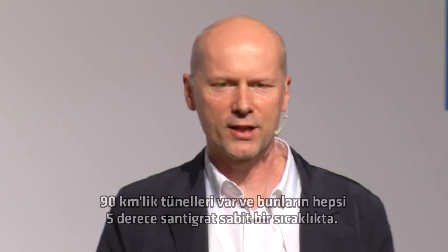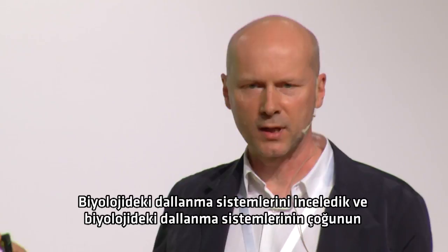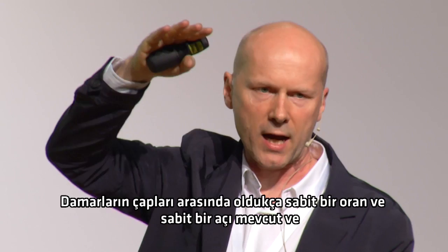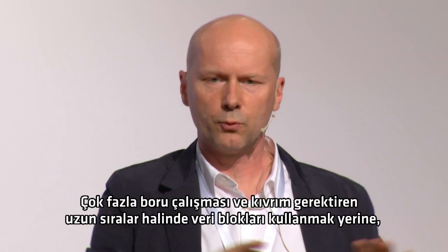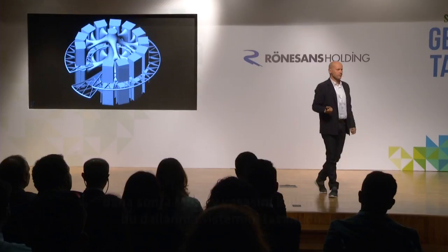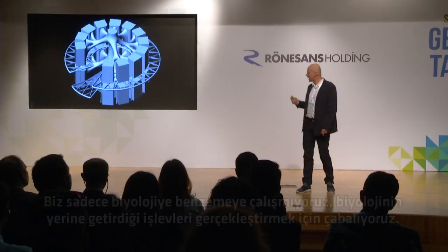This is a mountain in Norway that's already been carved out for marble mining. It has 90 kilometers of tunnels, all at a steady temperature of about 5 degrees centigrade. The challenge was how to draw that free source of cool air through the server. We looked at branching systems in biology, and it seems that most branching systems follow a mathematical principle called Murray's law — there's a very constant ratio between the diameters of the vessels, a very constant angle, and a certain finessing to those junctions. This appears to be an evolved minimum energy solution. So instead of having the data blocks in long rows, we clustered them in circles to minimize the pipework, and then designed that branching system using Murray's law.